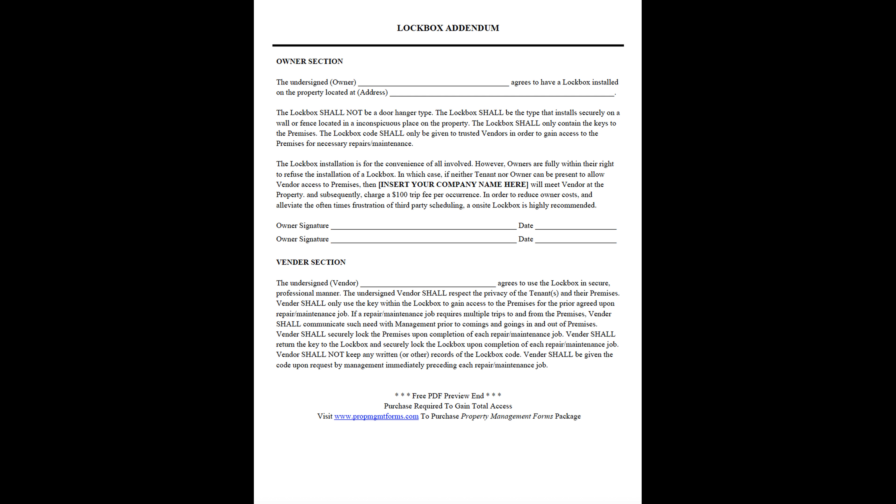The vendor shall return the key to the lockbox and securely lock the lockbox upon completion of each repair or maintenance job. The vendor shall not keep any written or other records of the lockbox code. The vendor shall be given the code upon request by management, immediately preceding each repair or maintenance job.